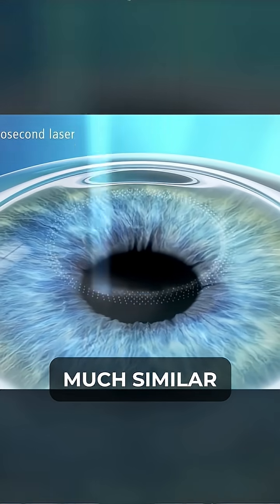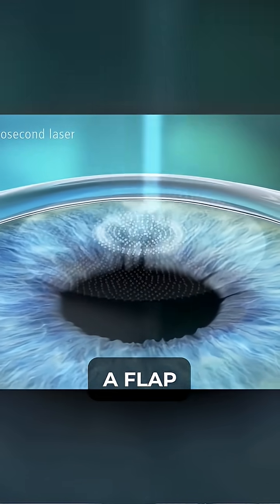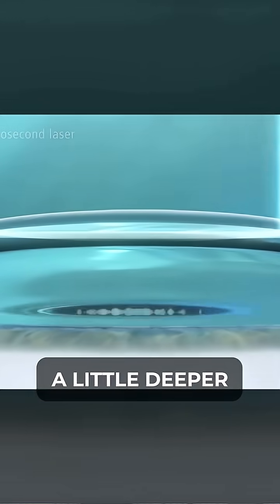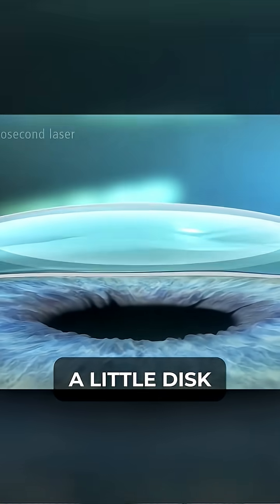Now with this procedure, much similar to LASIK, they take that femtosecond laser and instead of creating a flap like they do with LASIK, they actually go down deeper, a little deeper into the tissue and actually vaporize or carve out a little disc.